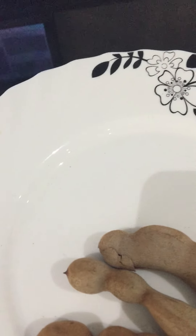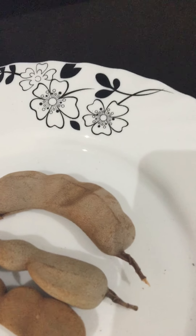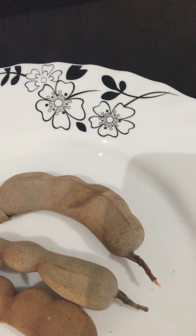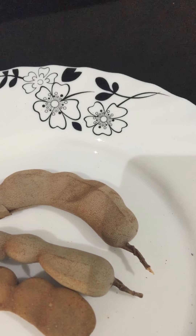Hi everyone, I just want to talk to you quickly about these fruits here. These fruits are called tamarind, and these tamarinds are very high in nutrients. It's a tropical tree that grows in several parts of the climate and around the world.